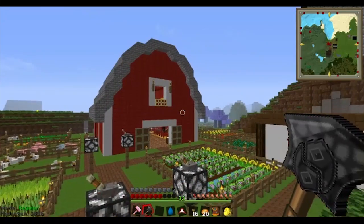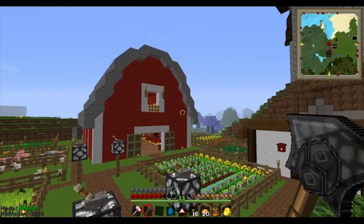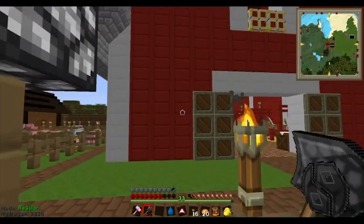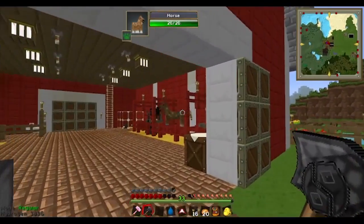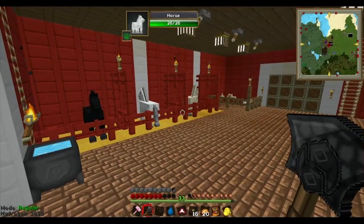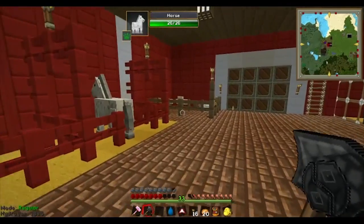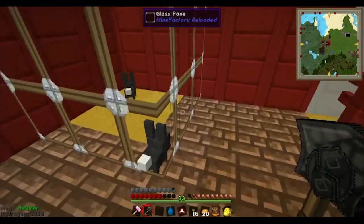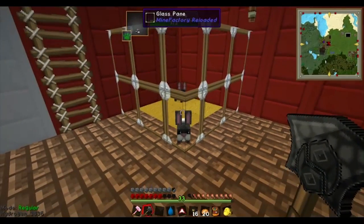This is my barn. Inside the barn I have horses and donkeys and chickens and bunnies from the Twilight Forest.